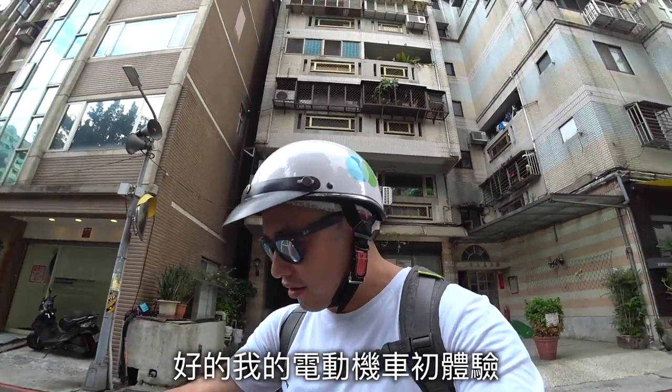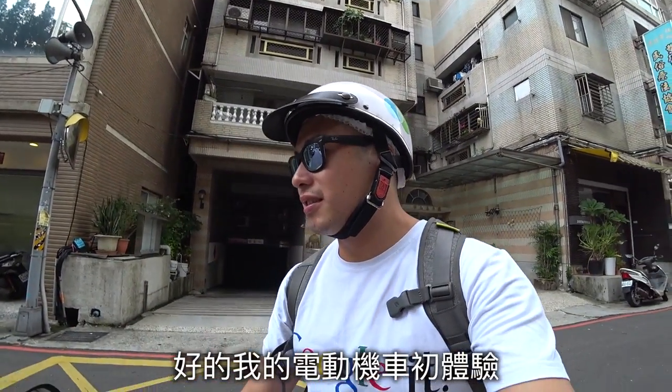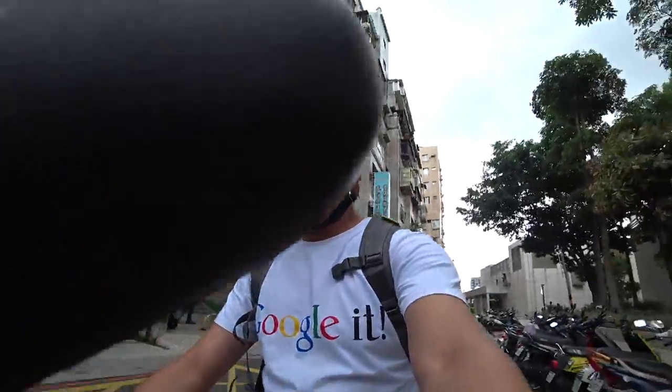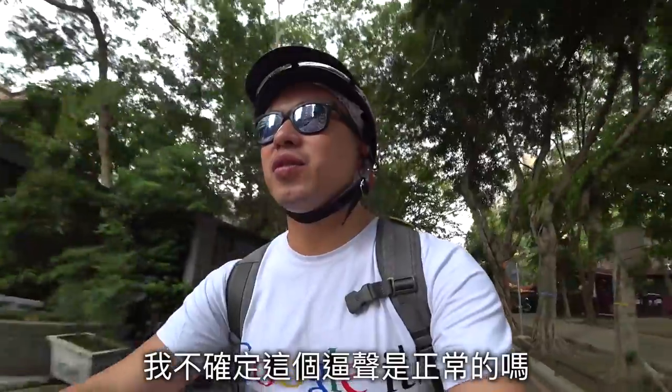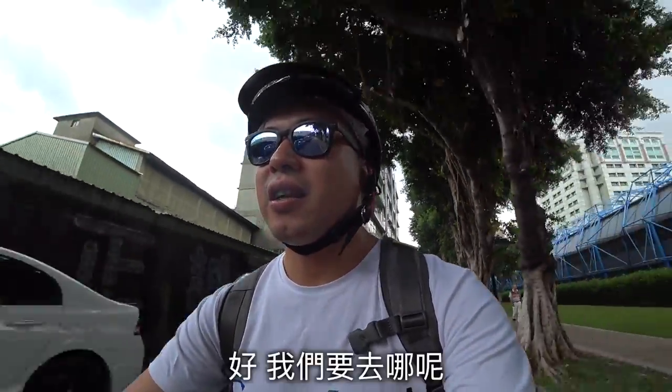My first electric motorbike experience! I'm not sure if this beep is normal or what. So, we are going.